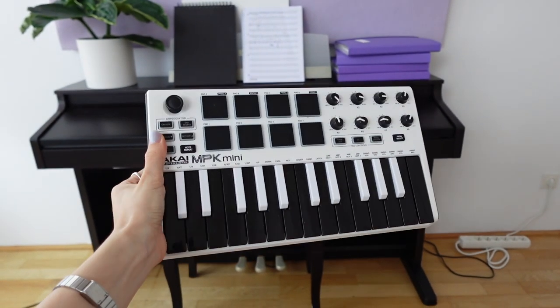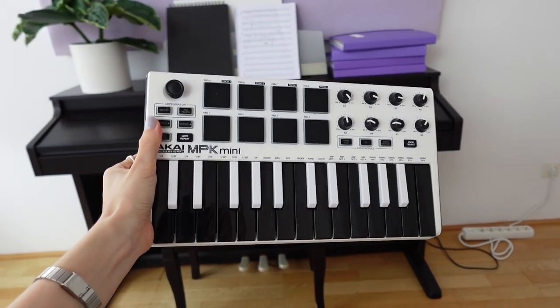Number seven: I have an Akai MPK Mini MIDI keyboard. I would have liked it to have two or three more octaves — I have the one with two octaves — but for the amount of times that I'm actually using it, which is to play some chords or some bass, it's doing a great job. And whenever I want to play piano, I'm using my boyfriend's piano, which isn't in stores anymore because it's a little old.